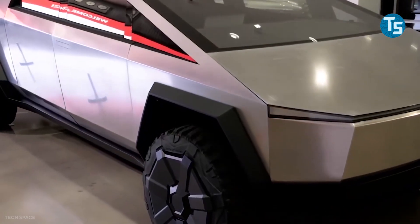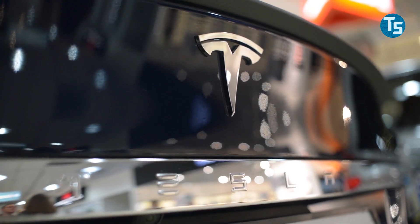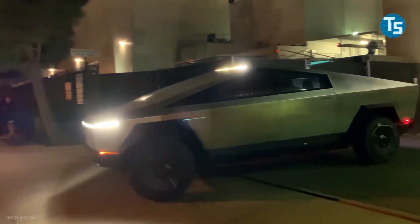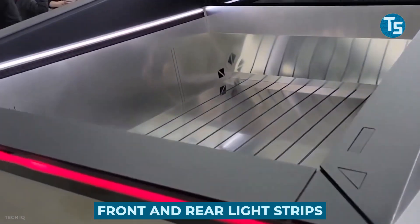Don't judge a book by its cover — a famous quote we can also apply to Tesla's Cybertruck. This impressive car brought the attention of people around the world, created a revolution and a sensation in the automotive industry with its furious triangle shape, its front and rear light strips, and more.